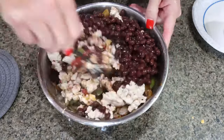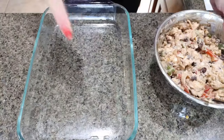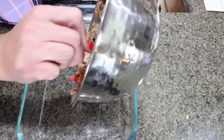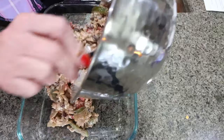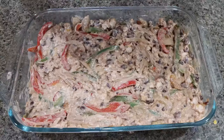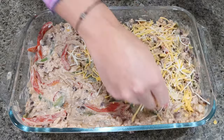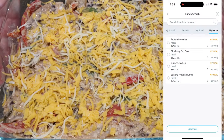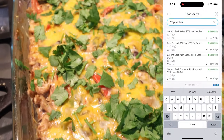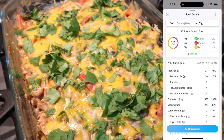Go ahead and stir all of that together until fully combined. Spray your nine by 13 baking dish with nonstick cooking spray, add the chicken fajita mixture, and spread it out evenly in the bottom. Top it with the remaining one cup of shredded cheese. I'm putting this in a 350 degree oven for 30 minutes. The chicken fajita casserole is out of the oven — it looks absolutely incredible and my house smells like a delicious Mexican restaurant!